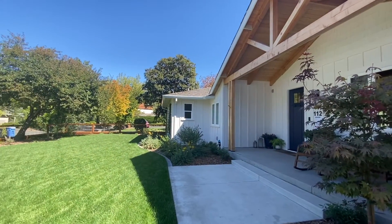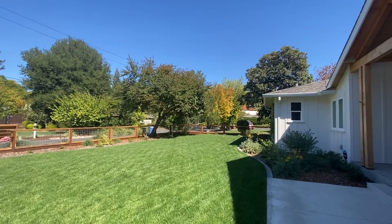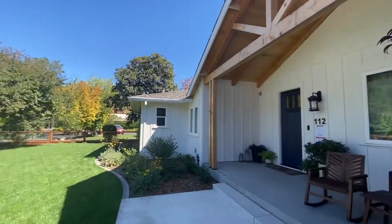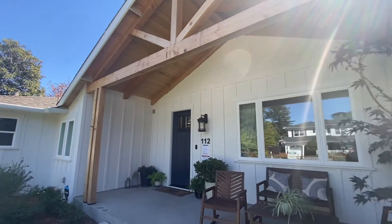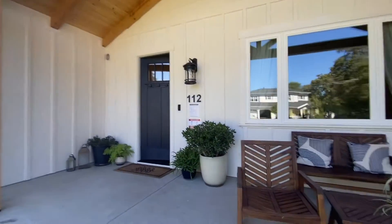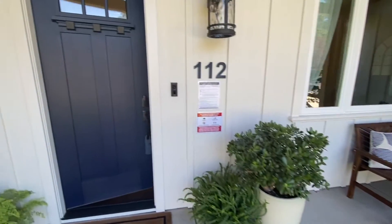Check out how beautiful this lawn is — it's a total stunner. There's a nice little fence to keep the kiddos in, a beautiful wood beam post, and a cute little sitting area. It's absolutely adorable. Newly renovated. Let's get in there.